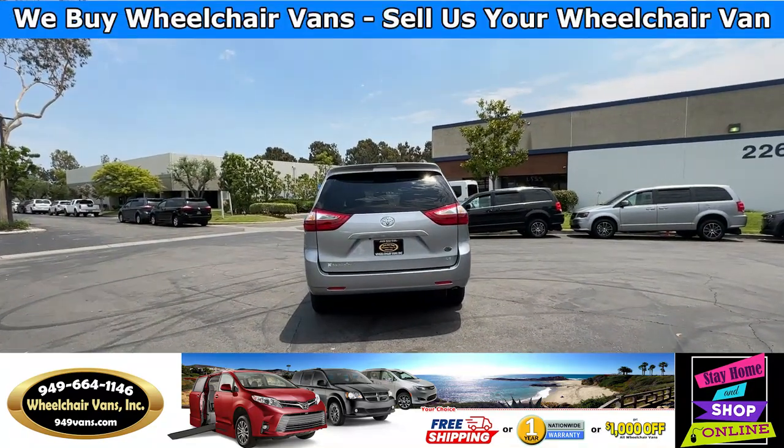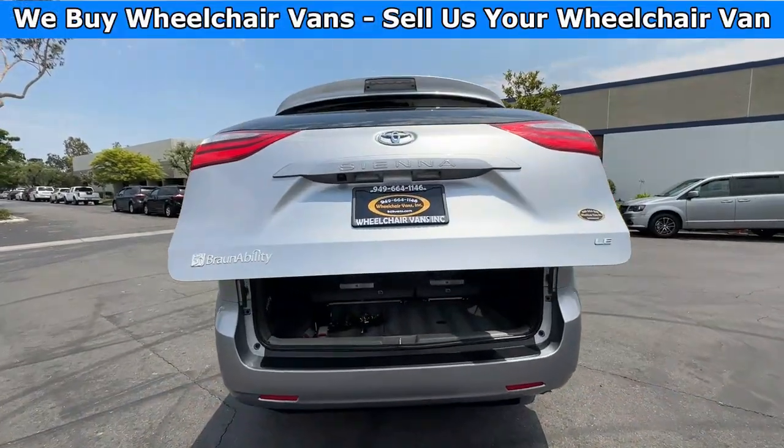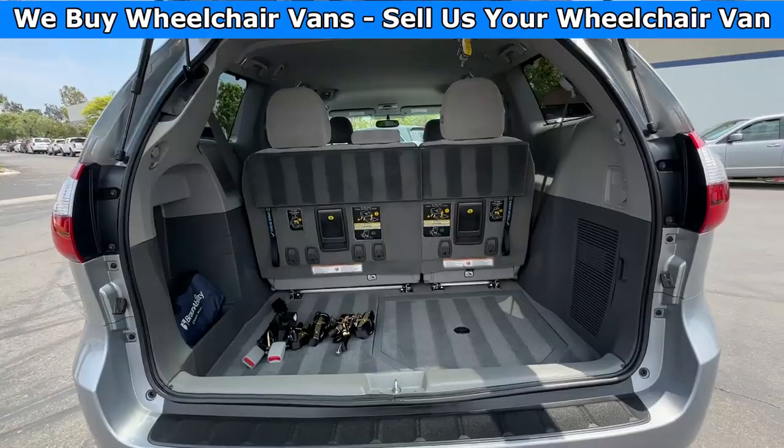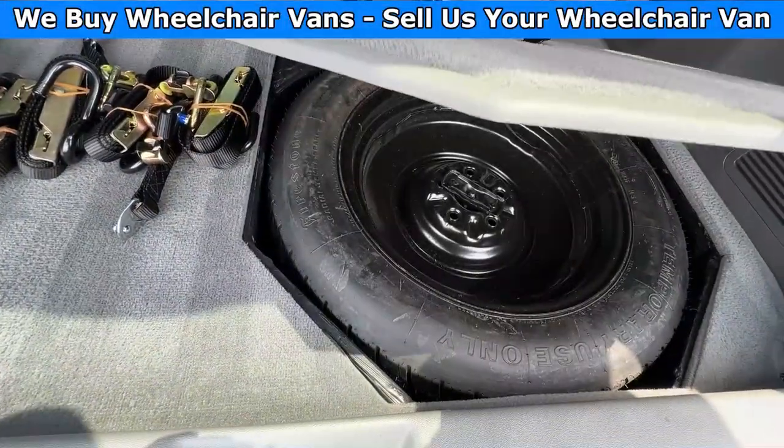Let's go ahead and check out the rear hatch. This one is going to have the automatic lift gate and will also have a backup camera. On the bottom here you will have room for a spare tire.